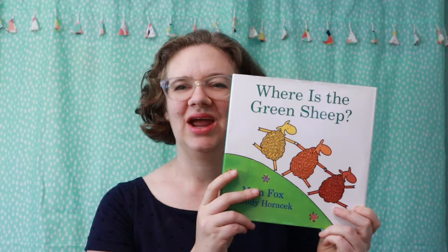Welcome to today's musical read. We'll be reading 'Where is the Green Sheep?' This is Adventures in Suzuki Parenting.